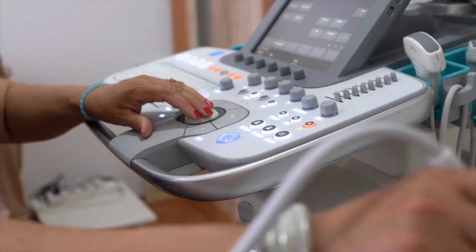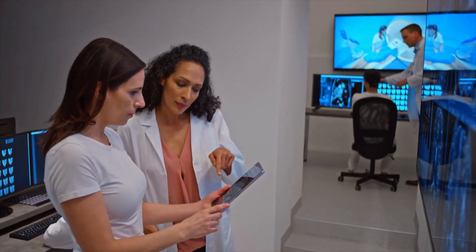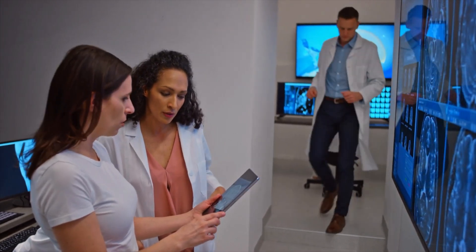As an otolaryngologist doing RFA, I think it's a really intuitive extension of head and neck surgical and endocrine surgical practice. We're fluent with ultrasound and imaging in general. I wanted to bring it here to the eye and ear, number one, to partner with radiology, which we work very closely with, but also to expand our repertoire of what we can offer patients in terms of different options for management of benign thyroid nodules.